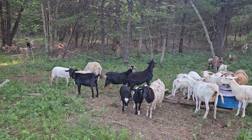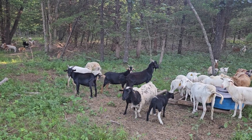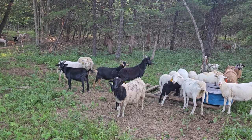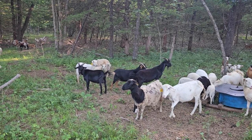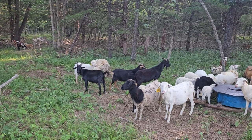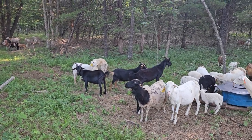Hey guys, this is Sean with Integrity Ranch. Today I wanted to do a little video here at the sheep and goats and let everyone know we're going to have some billies and rams for sale this fall. Those three right in front of us there — those are all billies from 2022, so they'll be a year old.